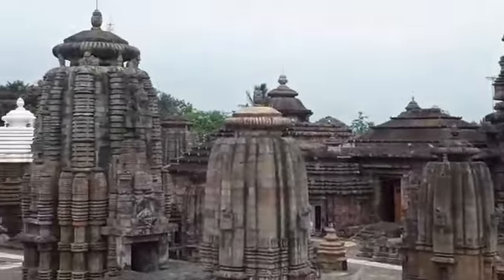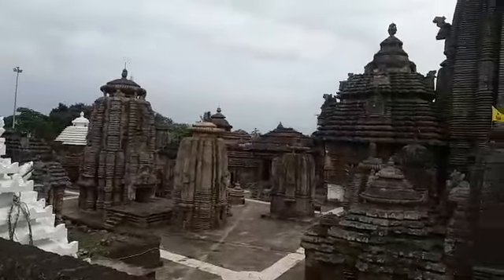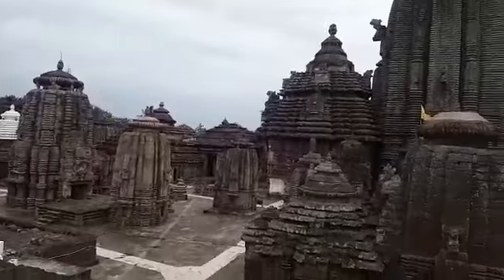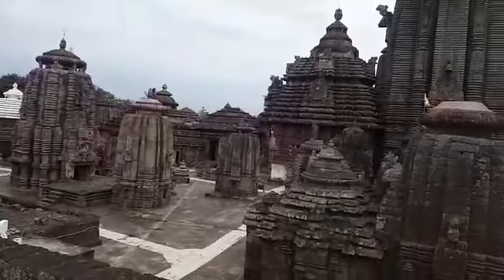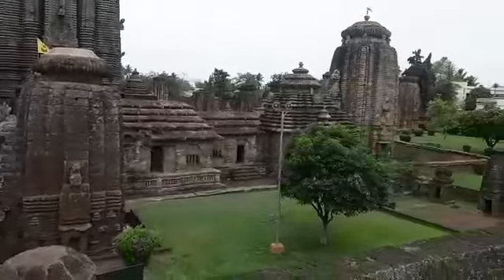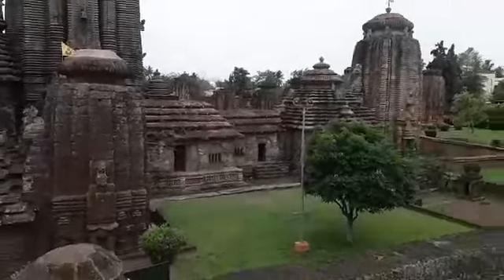This is a good view of the temple. From here you can have a good view because the light is a bit better from this side. This is the Lingaraj temple — the big complex of the temple — and I hope you like the video and information about this particular place.